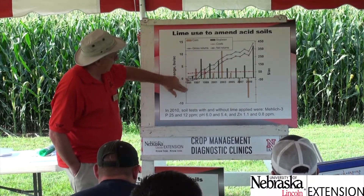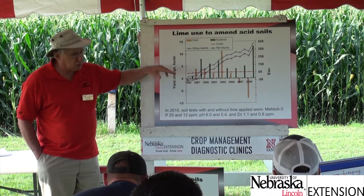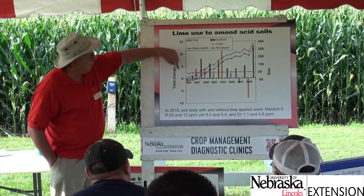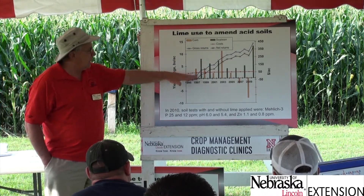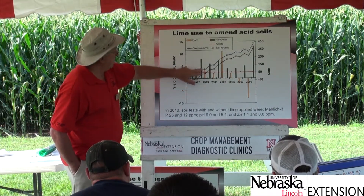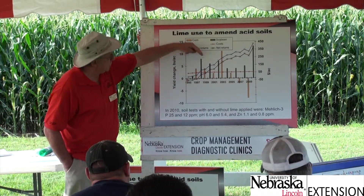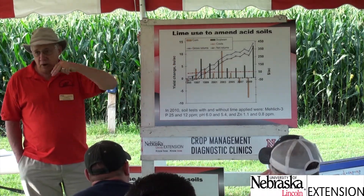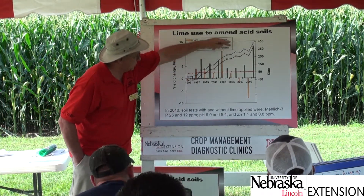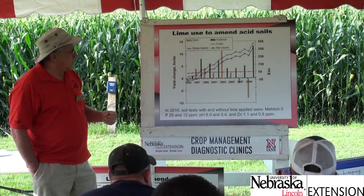Looking at the economics with the lines: the red line shows the cost — at that time about $44 per acre for the purchase of lime, transport, and application, plus some interest cost until payback, after which it levels off. The blue line is the gross returns, which includes a 6% per year earning on the profit, though most of it comes from increased crop yield.